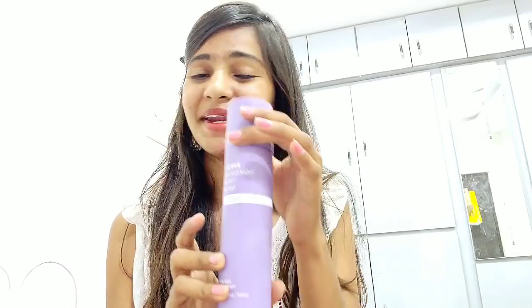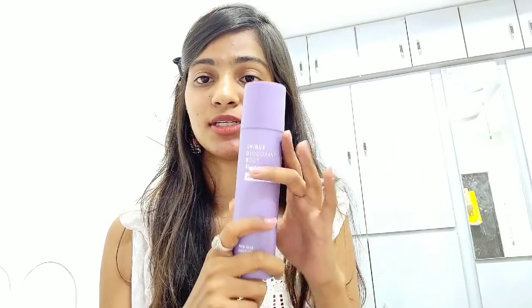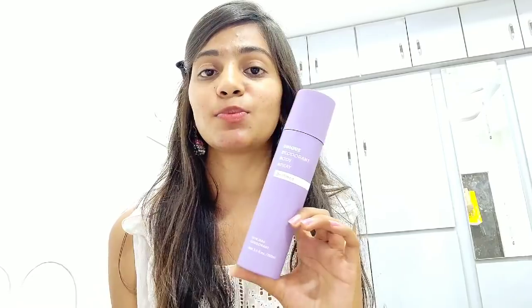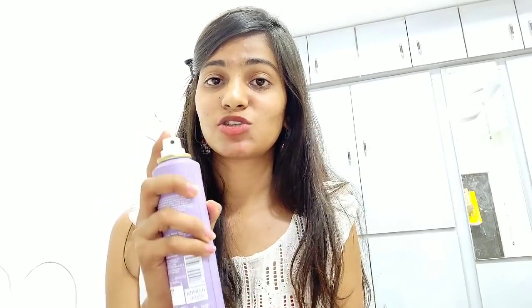I also got a lavender perfume for myself — a very light floral scent. If you like floral smells, you'll totally love this. It was just 150 rupees, so it's a great investment for summers. It's a non-gas deodorant body spray in the fragrance called Brilliant — a very nice concept.